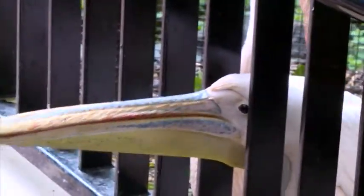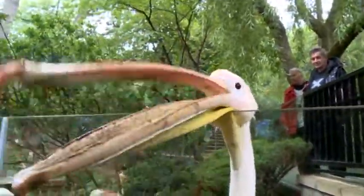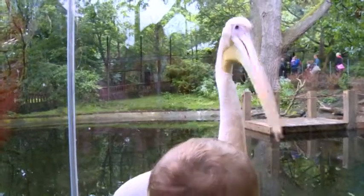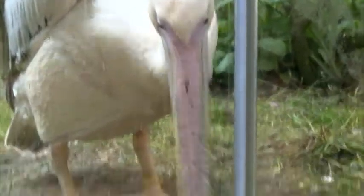You get really close to the pelicans and I think a lot of people don't realise the size of them as well. These guys in particular are an African species and they do migrate as well.